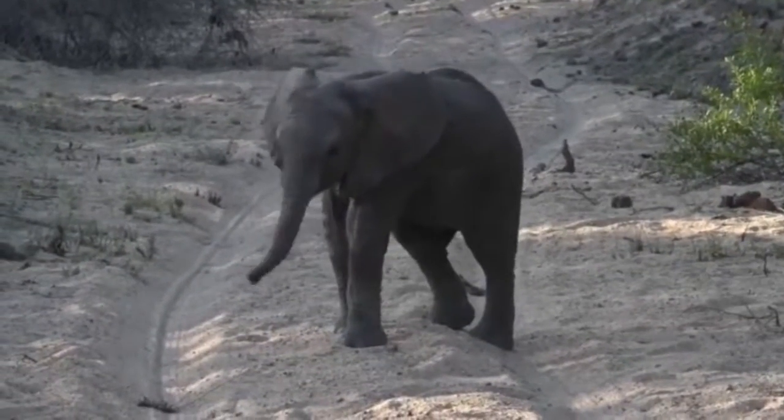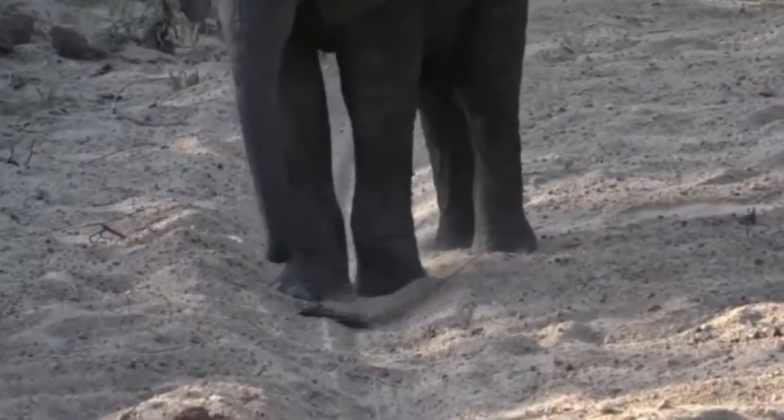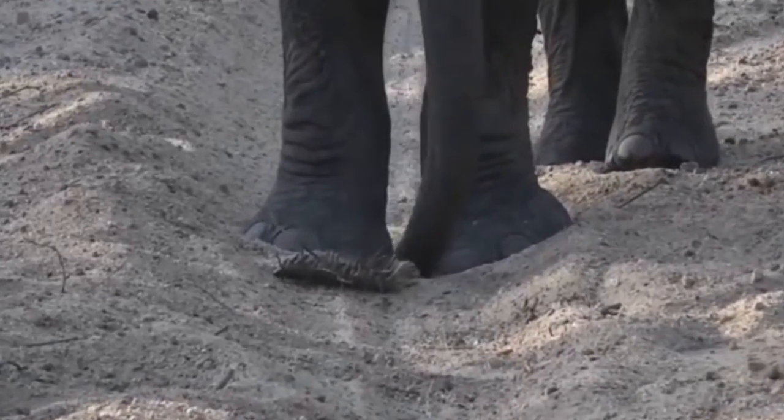Look at this! He's playing with the little stick. He's flinging it about. He's gonna pick it up again. What are you up to, you little monster?